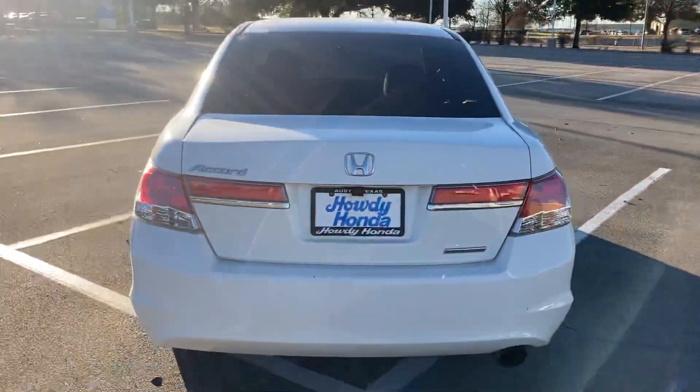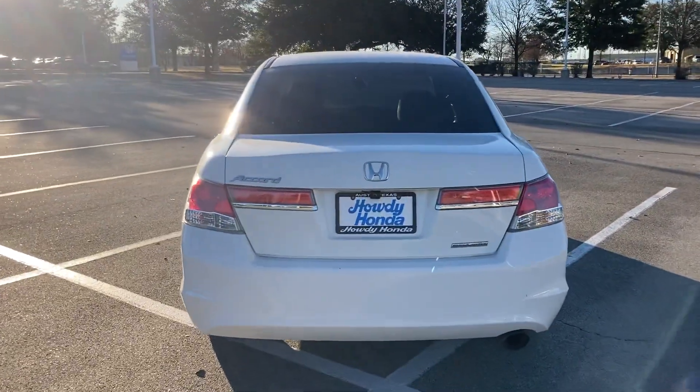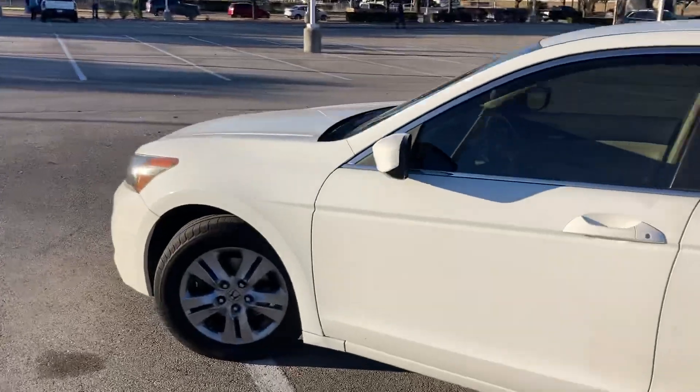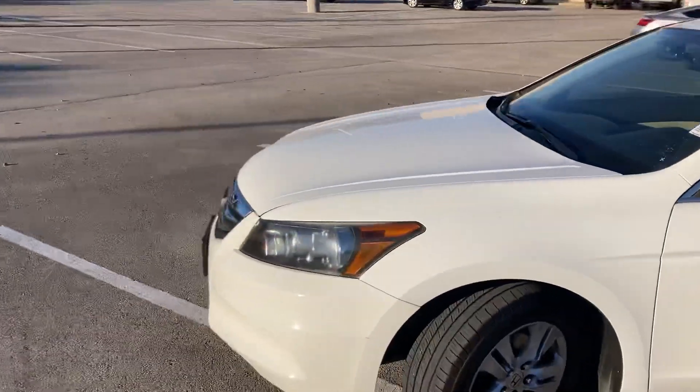Legendary Honda Accord, special edition. It's a beautiful vehicle. Love to hear your thoughts and what you're thinking. Let me know if you want to come test drive it here at Howdy Honda. Hope you're having a great day. Bye.